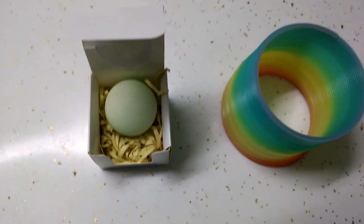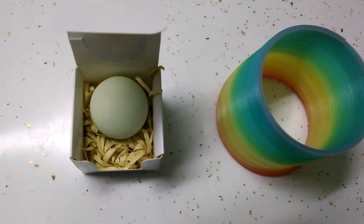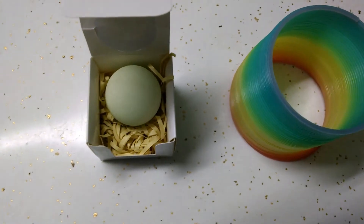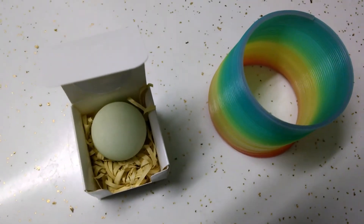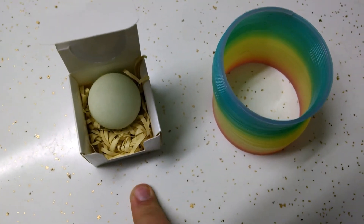Hey there YouTubers, it's Professor Sheep here, and considering my name is Professor Sheep, I thought we'd do some science today. What I have in front of me is a glow-in-the-dark slinky and some calcite.